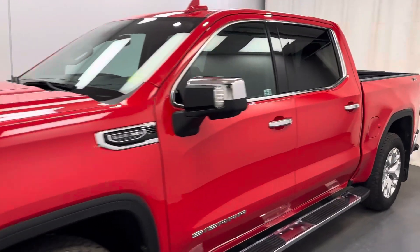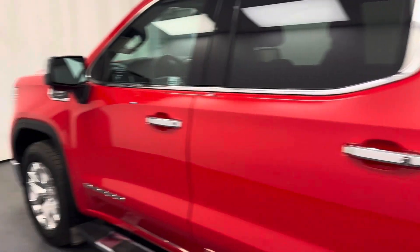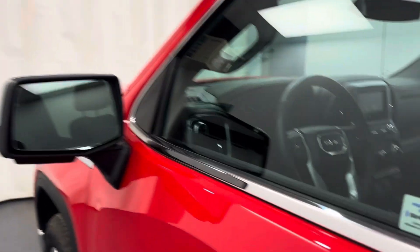We're reviewing stock number 205534 on a 2019 GMC Sierra 1500. Our exterior color is red. You'll find this vehicle at Davis GMC.